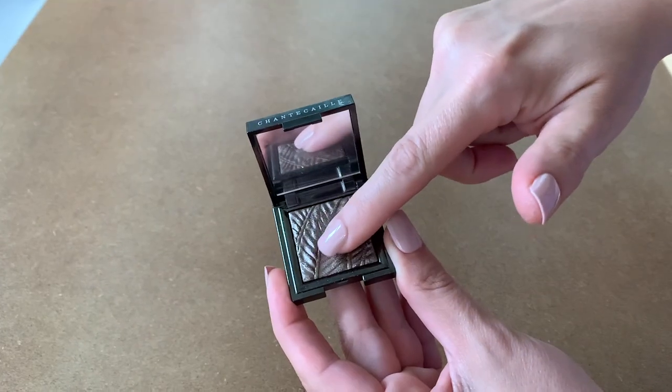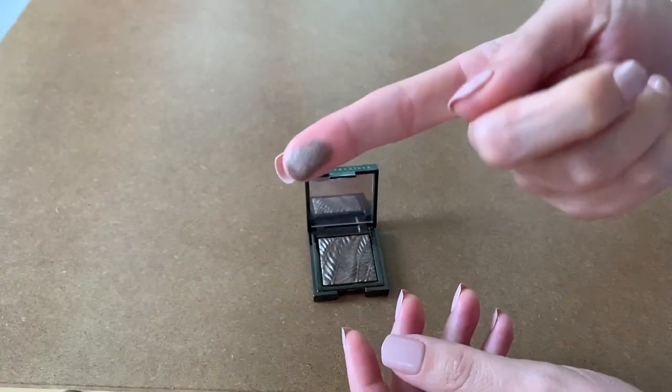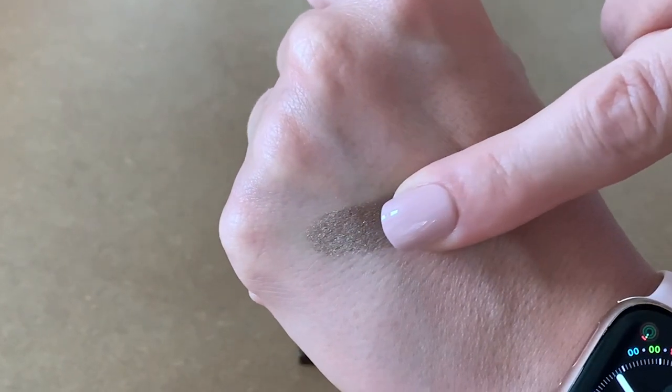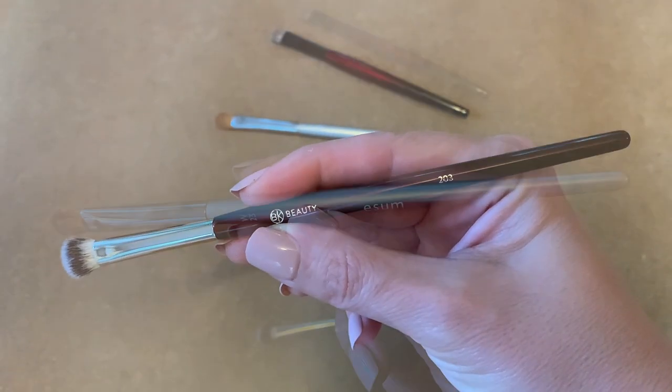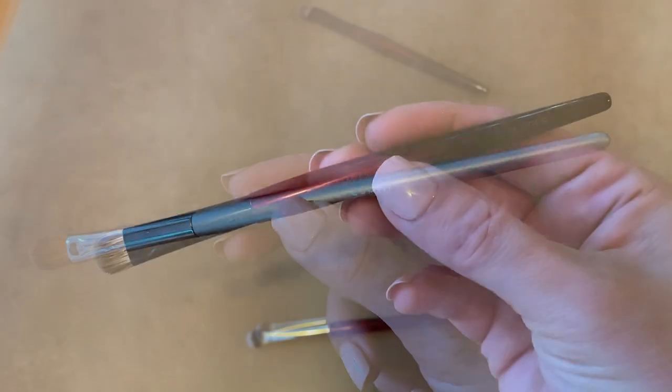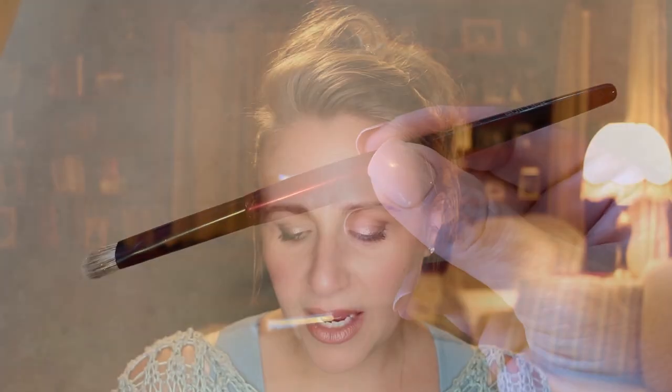I tried several methods of application. As with most shimmer shadows, my fingers worked really well — when the oils from my skin mixed with the powder from the pans, it just went on really easily and stayed really well. I also tried using these with three different types of brushes: synthetic brushes, natural hair brushes, and fusion brushes, which combine synthetic and natural hair. I found that my natural hair brushes were my favorite with this formula, although the fusion brushes were a close second.